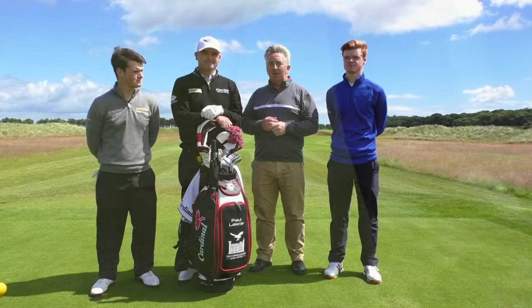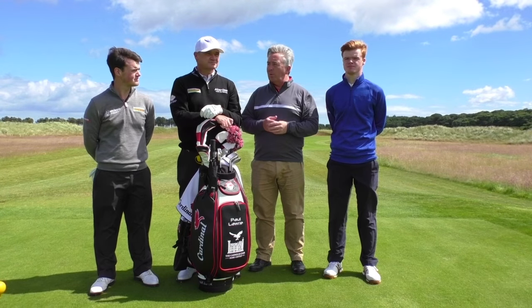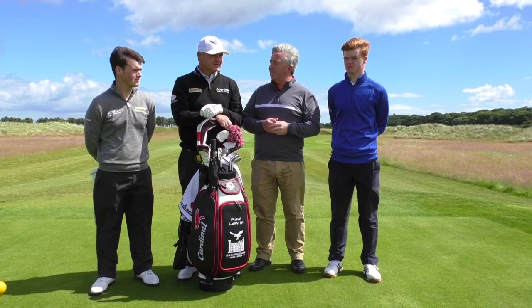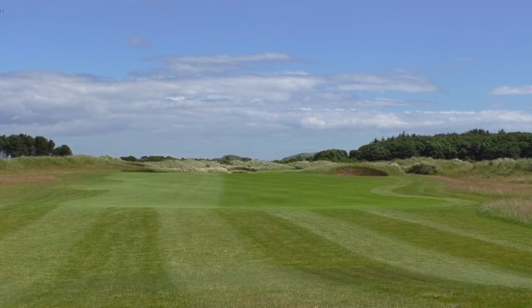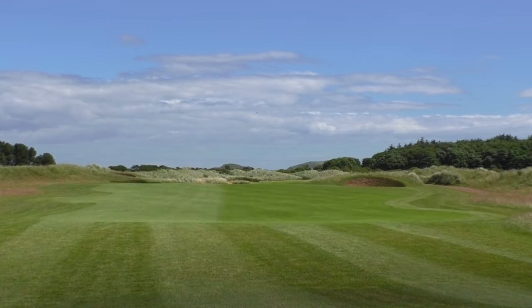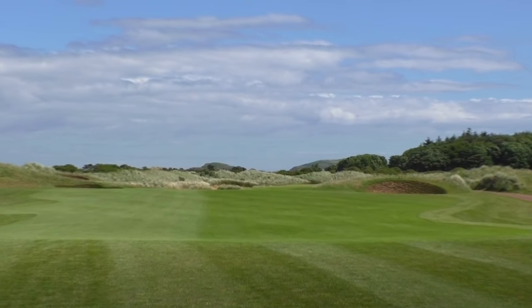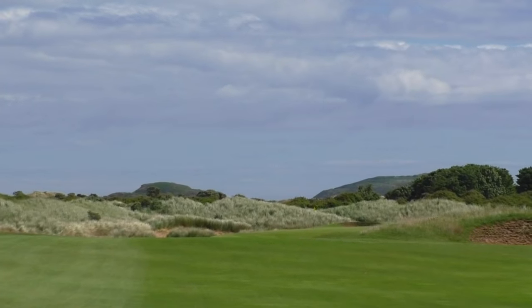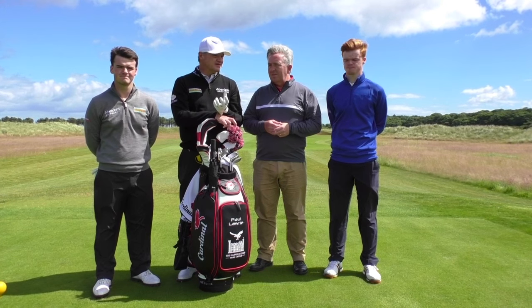We've just moved across to the 12th here, which is another — probably one of the best risk-reward holes here at Archerfield. Especially if they move the tee forward, as we're going to do now. We're standing on the yellow box here at 12, and there's an opportunity for tournament director Mike Stewart to move it 75 to 80 yards forward to make it reachable, but there's a lot of trouble running about the green here.